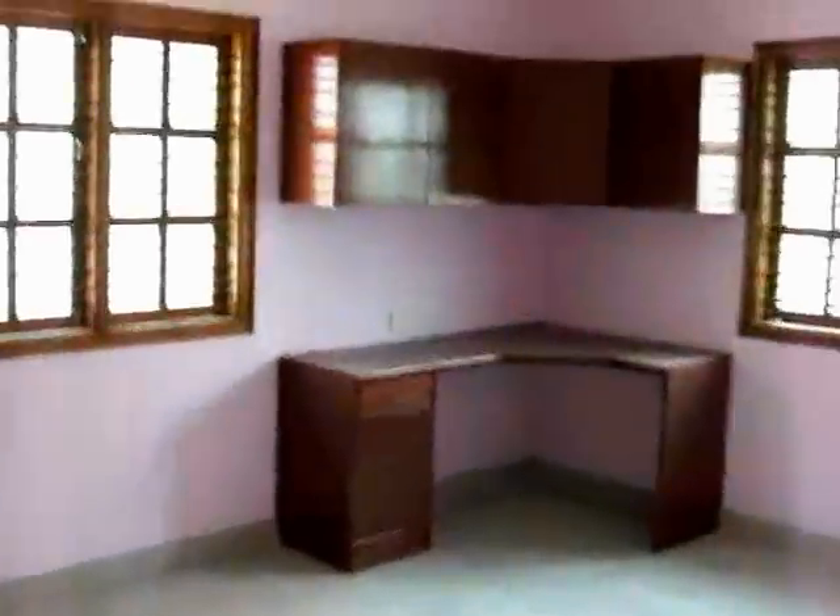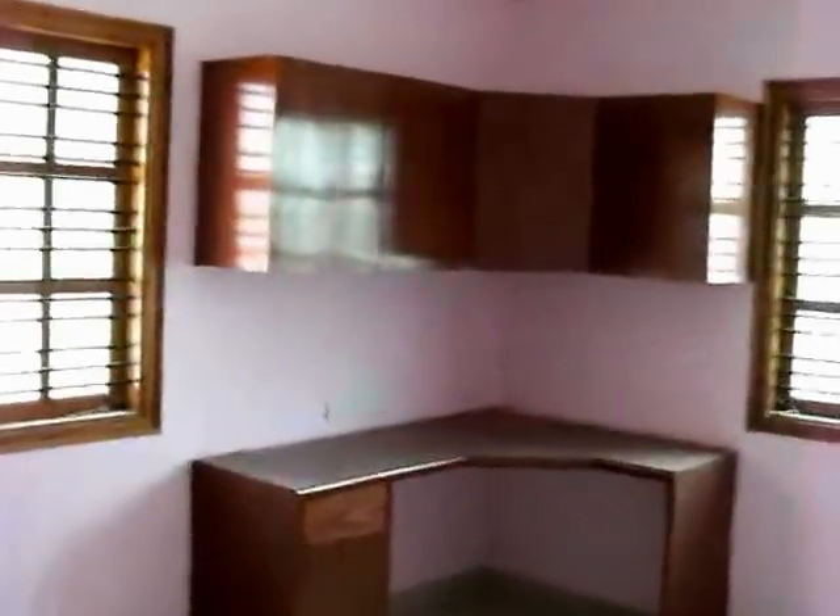This is the third room; it has a provision for a computer table. Almost all the rooms are of the same size — about 12 by 15 feet. There is a walk-in wardrobe here, and it has a bathroom of 6 by 8 feet in size.